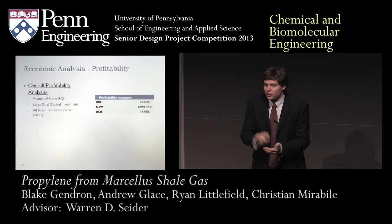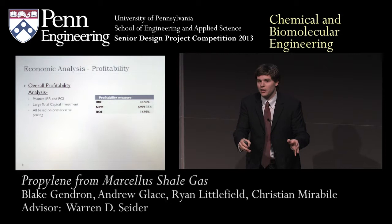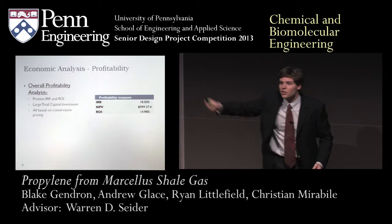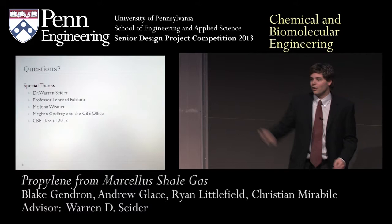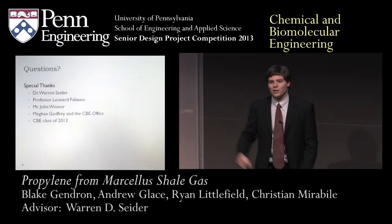We need to jump on this right now. As soon as Shell gets their plant up and running, we need to put this plant right next to it, because other companies are going to see this opportunity and realize they need to jump in too. The sooner we get ourselves into this market, the better. With that, I'd like to thank everyone for coming out, with special thanks to our advisor Professor Seder, our other advisor Professor Fabiano, and Mr. John Wismer, who recommended this project from Arkema.